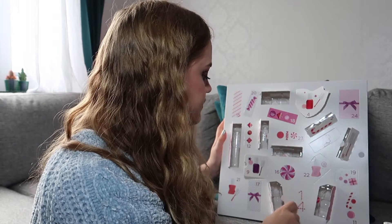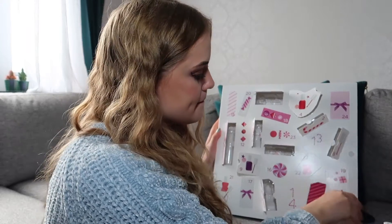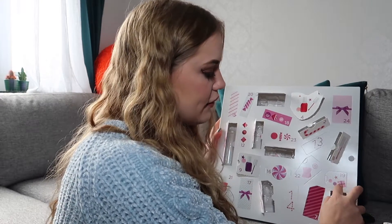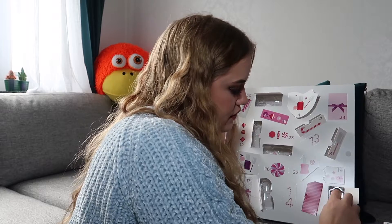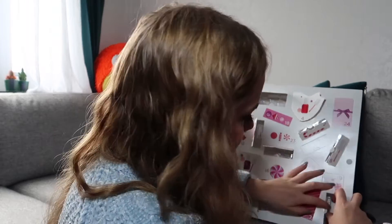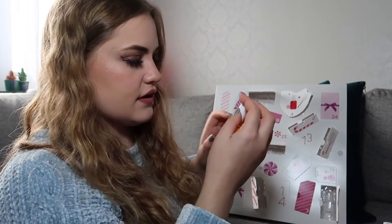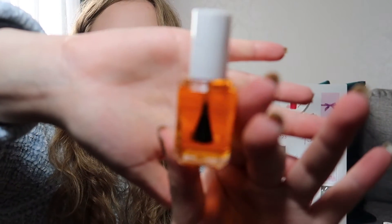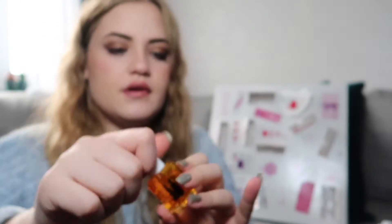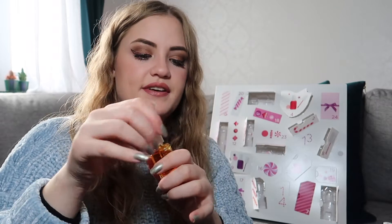Number eleven is in the corner down here. This looks like an oil of some sort. Yeah, this is apricot cuticle oil. Does it smell? This smells very nice — fruity. So that was eleven.